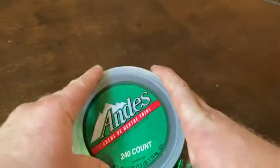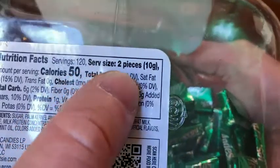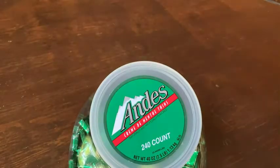Great snack — great after-dinner snack, great anytime snack. I think they're 25 calories each because if you look on the bottom, two pieces is 50 calories, so yeah, about 25 calories each. Delicious, I love these. Good luck!